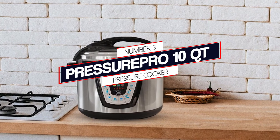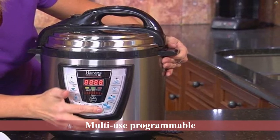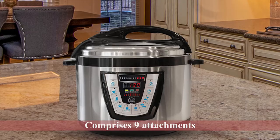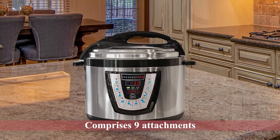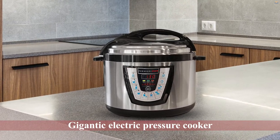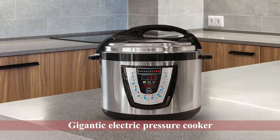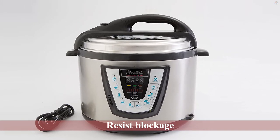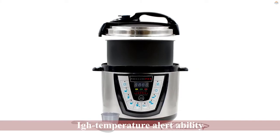Number 3: Pressure Pro 10-QT Pressure Cooker. The multi-use programmable Pro 10-QT Pressure Cooker comprises nine attachments, meaning you can save money by replacing other kitchen appliances with this electric pressure cooker. You can steam, warm, can, sauté, conserve, boil eggs, make yogurt, and cook rice using this powerful 10-in-1 pressure cooker. Safety features include blockage resistance, high-temperature alerting, spill-off regulation, and protection from excess pressure.